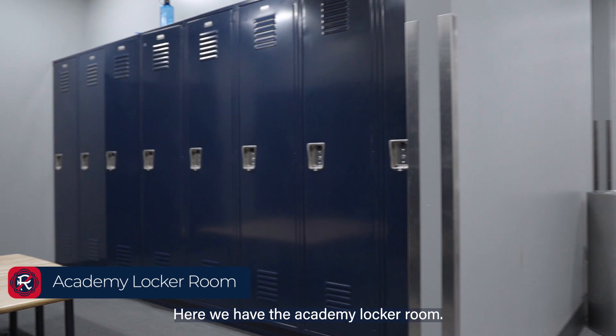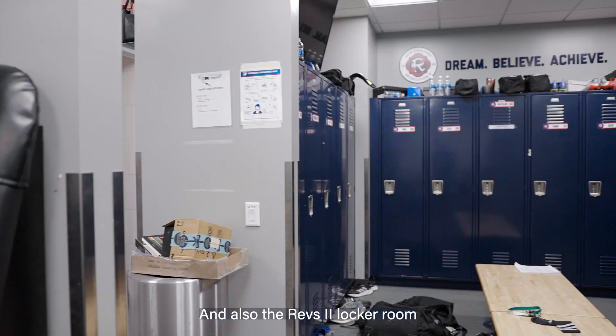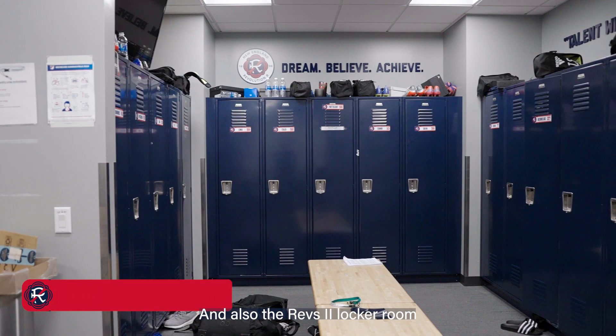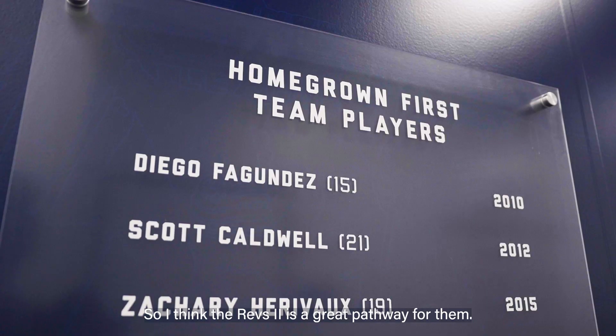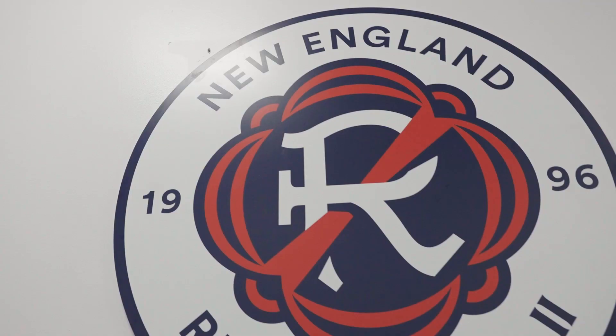Here we have the academy locker room and also the Rebs 2 locker room. All these guys are looking to join the first team eventually, so I think the Rebs 2 is a great pathway for them.